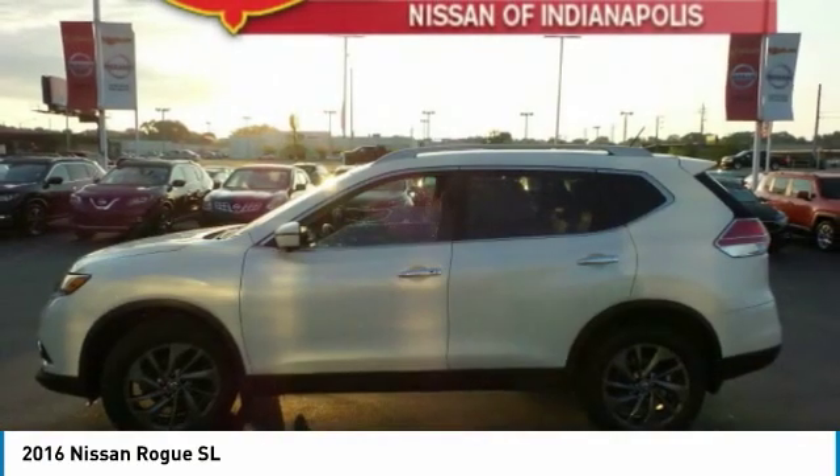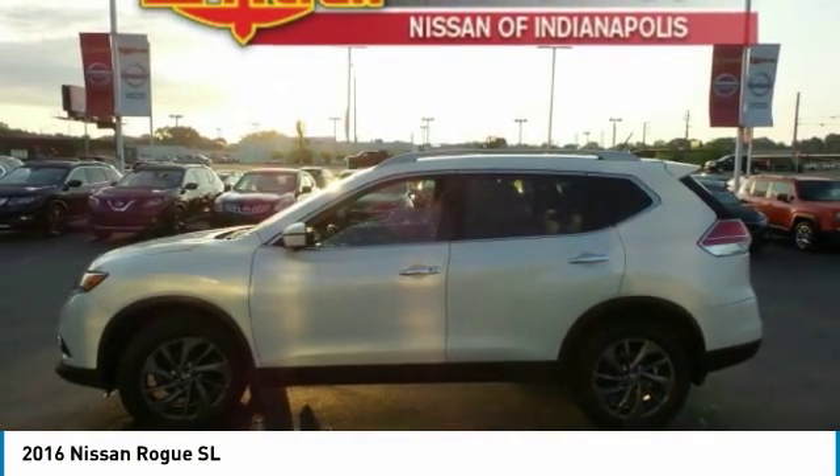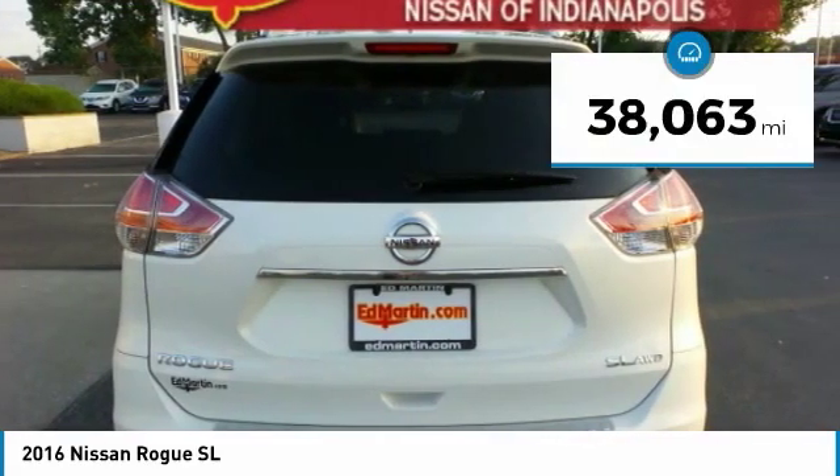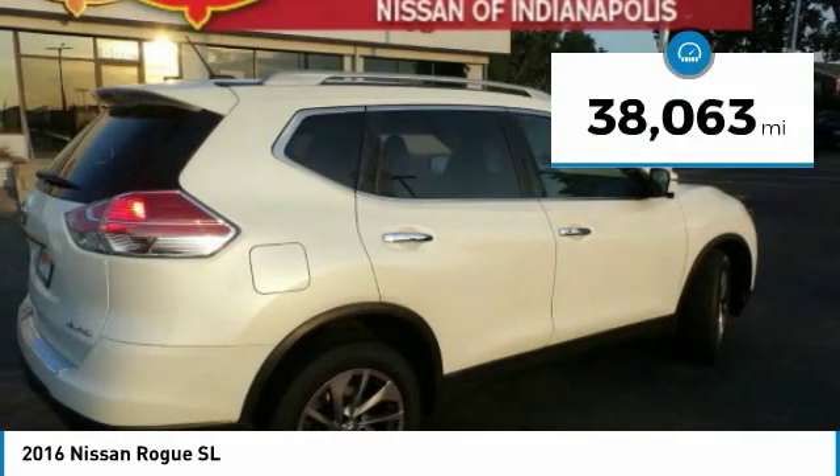With a 5-star side impact safety rating and confident handling, the Rogue is more than you expect and everything you deserve. This vehicle has less than 40,000 miles.